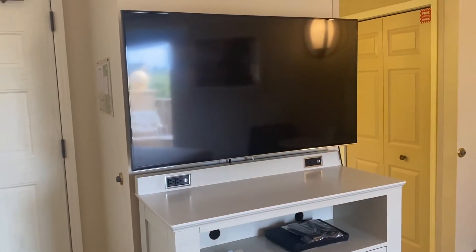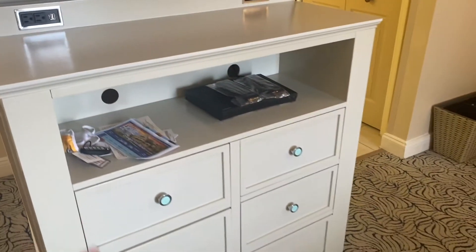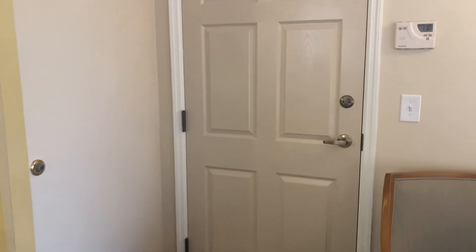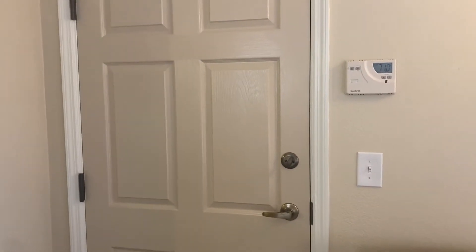Next, you come over here and have the TV and the TV stand. This once again has plugs and USBs right here, and then you have drawers where you can store clothes and things like that in the bottom. This door, if you have a lock-off two bedroom, connects to a one bedroom over there, which we do not have.